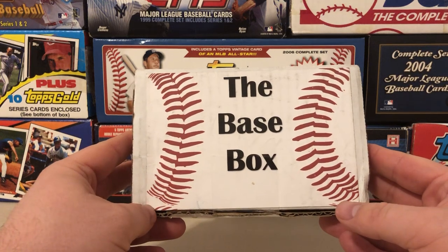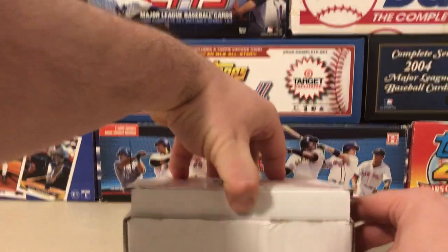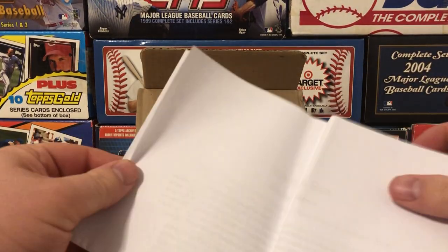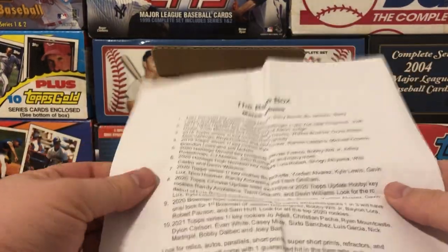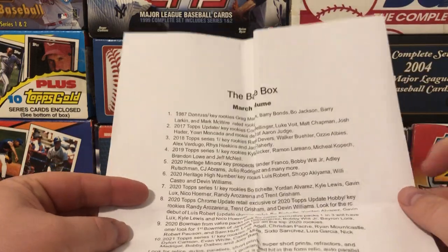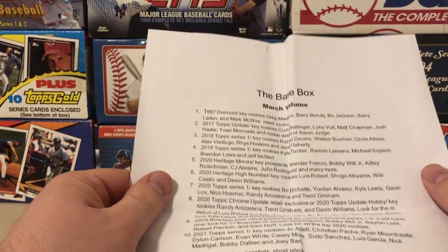It'll run you $70, which is definitely on the more affordable side compared to where a lot of subscription boxes are at these days. A lot of them are increasing their prices — like the Rookie Card Explosion box and Boombox both just increased their prices. You can't blame them because of the price of wax, but this is definitely a very nice affordable option with some very cool products in there.